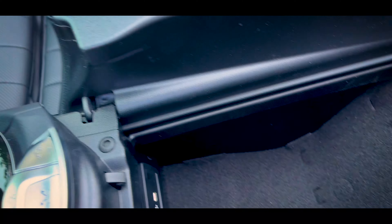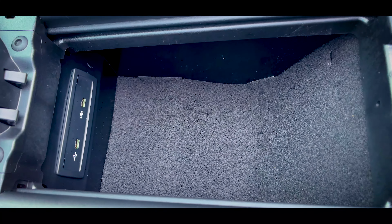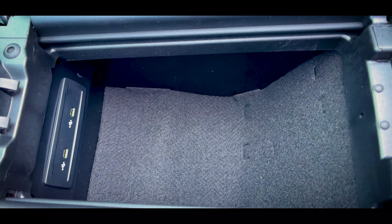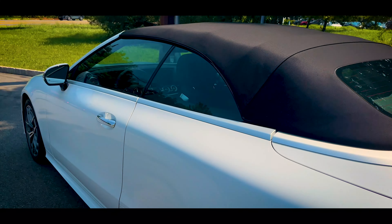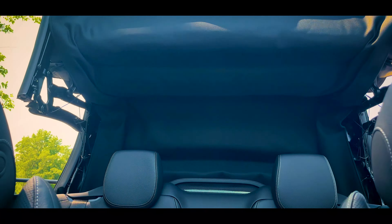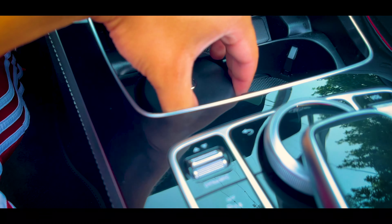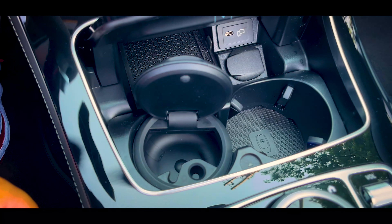Storage space in the E450 Cabriolet is decent. The inside of the center console isn't huge, but you do get two USB-C ports, and the glove box is on the large side. The convertible rooftop is a triple-layered acoustic soft top and it can go up and down relatively quickly. Down in the middle you'll find two cupholders, a wireless charger, a USB-C port, and a 12-volt outlet.